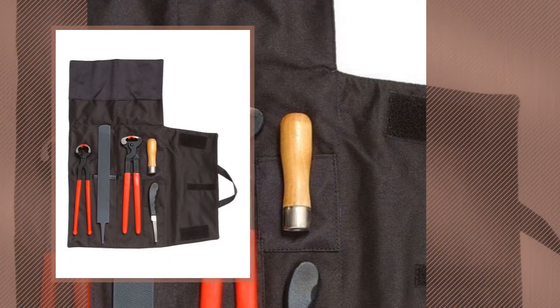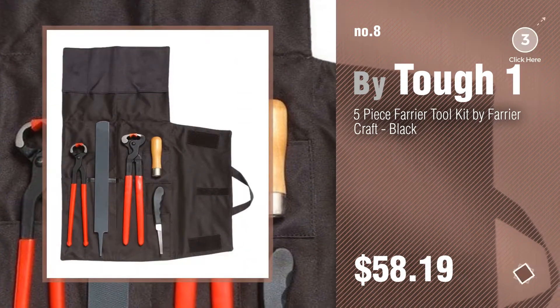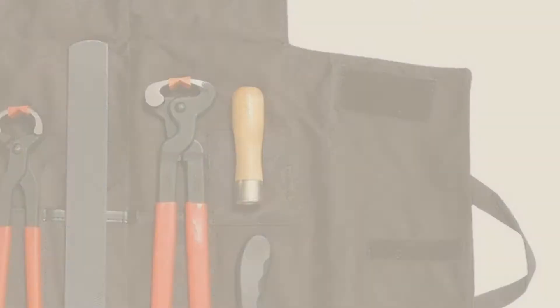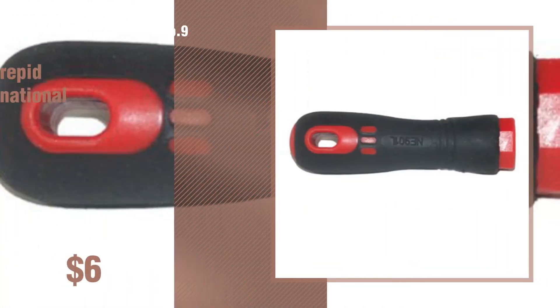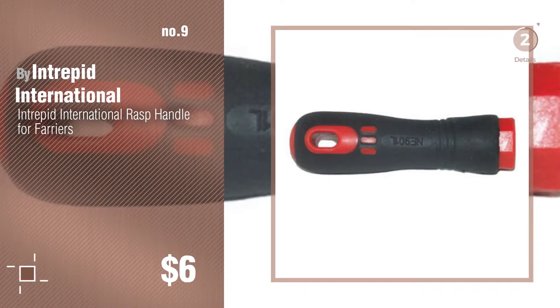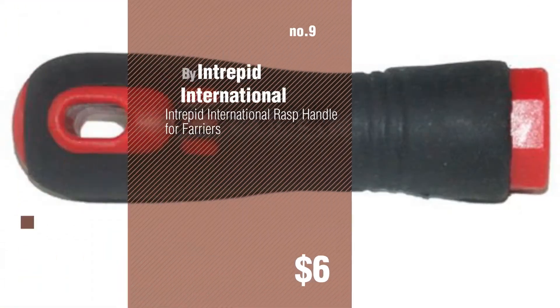Number eight. Number nine by Intrepid International. Discover more farrier supplies tools — ideas and items to explore. Click the description below. Number ten by Tough One.